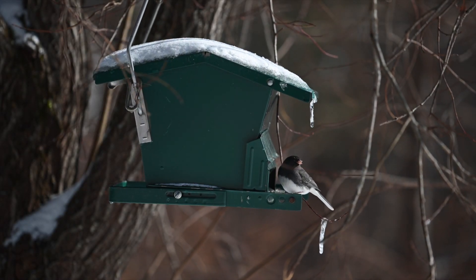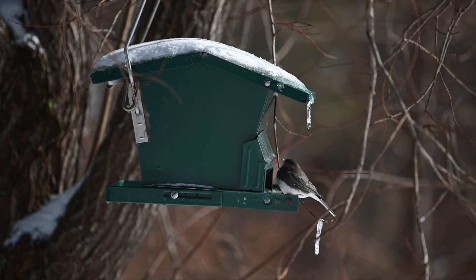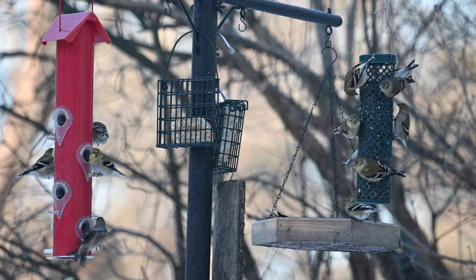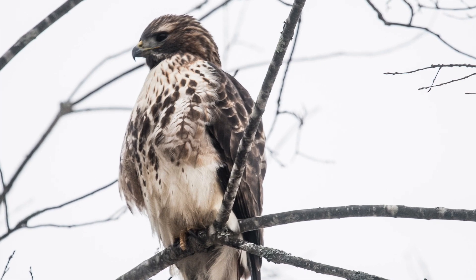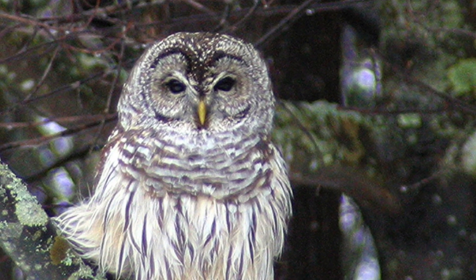Set up a few feeders around your yard to help limit competition between birds. Position your feeders a few feet from bushes or trees. This provides cover for the birds and a safe place to retreat to if a hawk or an owl is nearby.